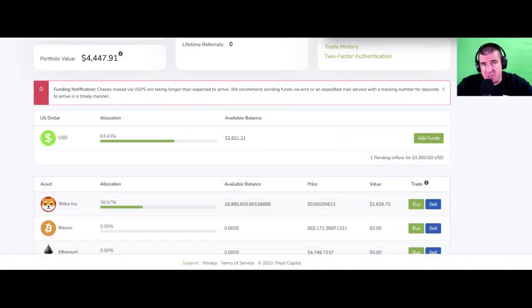You can see I'm a touch restricted within the account from showing the entire screen — there's some personal account information I can't put through YouTube. But this will give you at least a general layout of the aesthetics of iTrust Capital. For those who don't know, iTrust Capital is a Roth IRA where you can hold cryptocurrency and precious metals.